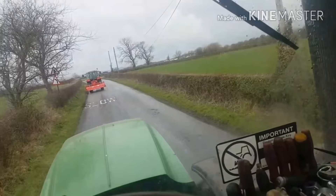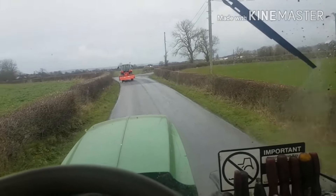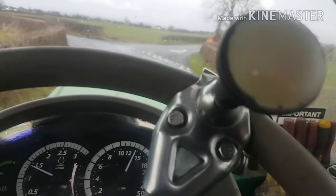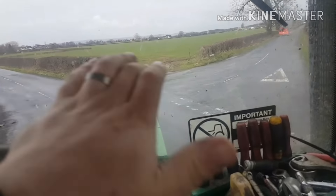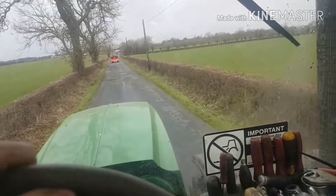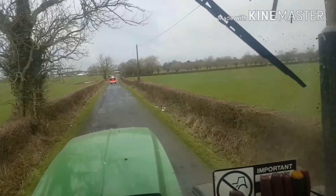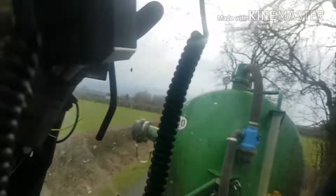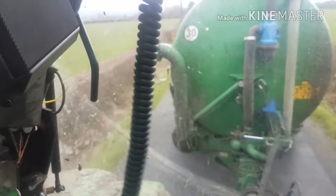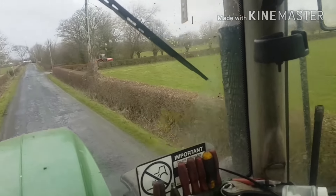We're back on the slurry story again. A couple of differences today - the tractor is not one of the 30-series, and the boss man has relinquished his 6190R. The reason is that this tractor, being on the big tires and everything, is more capable of coping with the two and a half thousand gallon Connor slurry tanker.